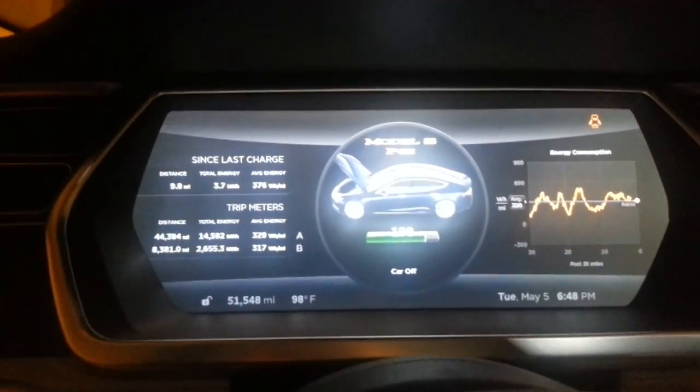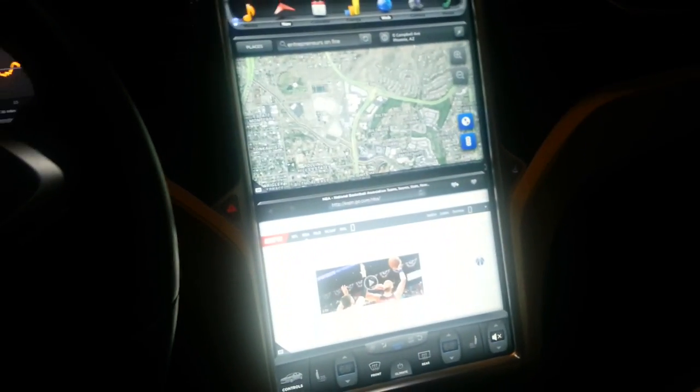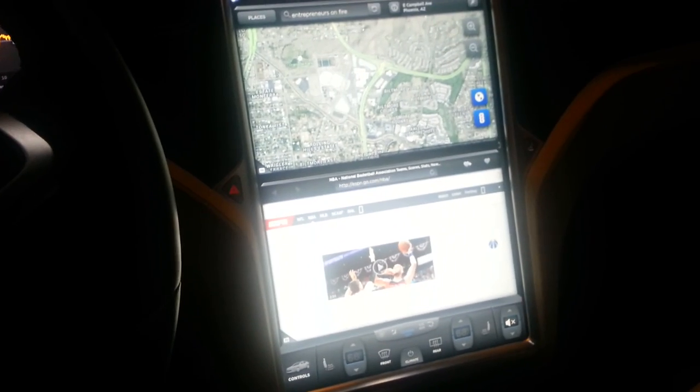So here's the main screen that you see when you're driving. And then here's the huge 17-inch monitor that's always there, and it's very customizable depending on what you're trying to do.